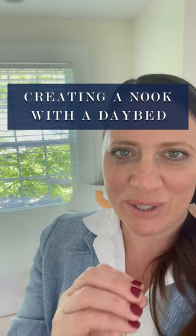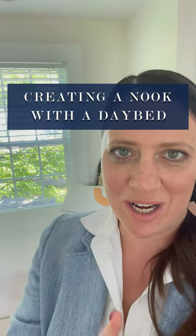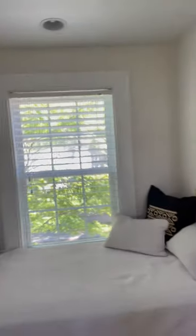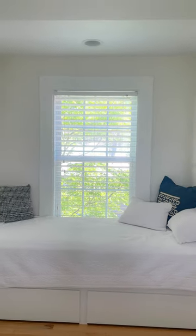Have you ever wanted that place to escape in your house? I think one really perfect idea is to have a daybed somewhere. Now here there's a customized spot for a daybed. Isn't it just the most perfect little nook for curling up and reading a book, or checking out the weather, or just thinking? I just love it.